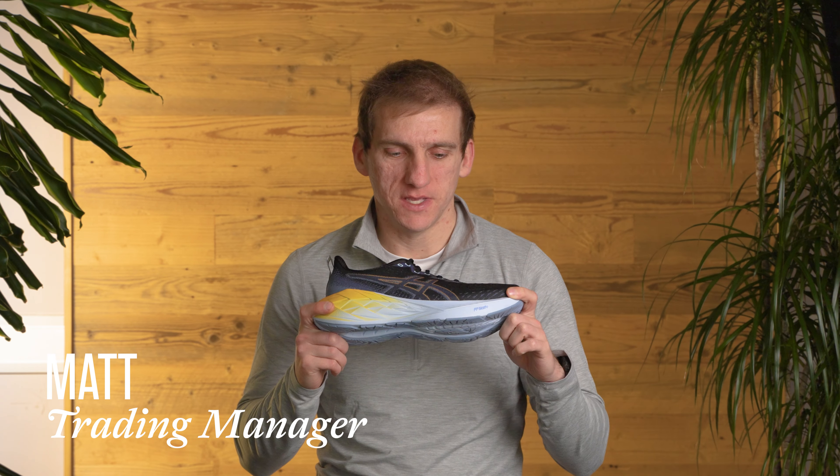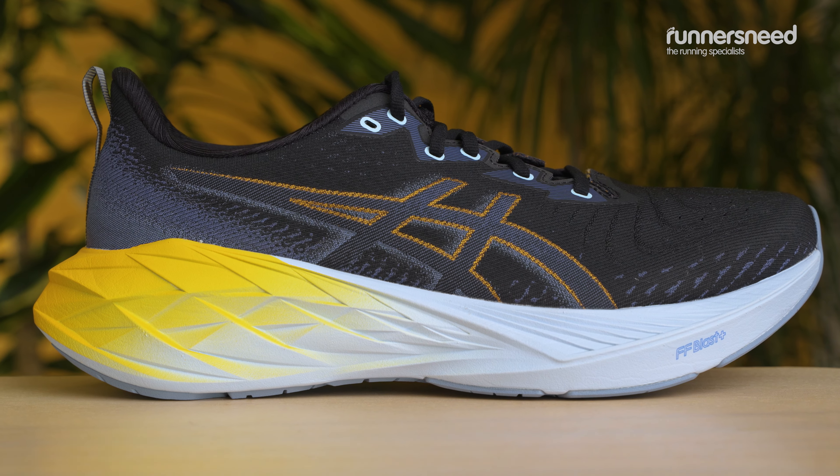Matt from Runner's Need here to talk about the Nova Blast 4 shoes from ASICS. The shoe is a really good option for everyday use in terms of mileage, but you're also getting some performance features that allow you to go much quicker as well.